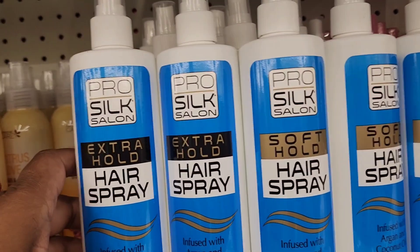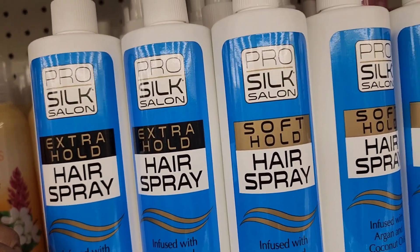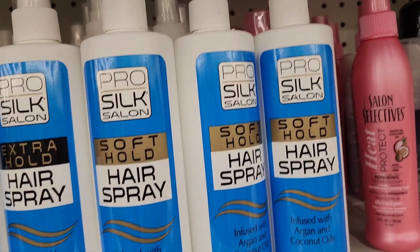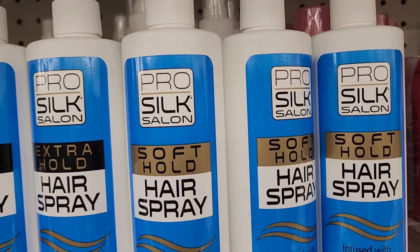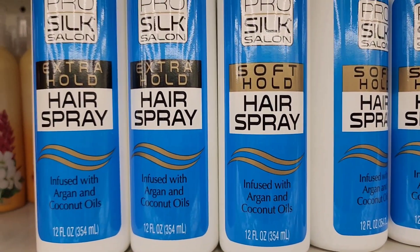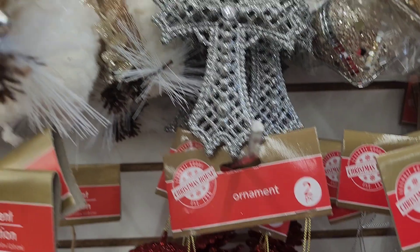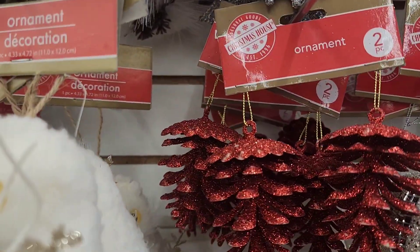They have the Pro Silk Salon Extra Hold here, infused with argan and coconut oils, 12 fluid ounces. They also got the Soft Hold infused with argan and coconut oils, 12 fluid ounces — so they got both the extra hold and soft hold.